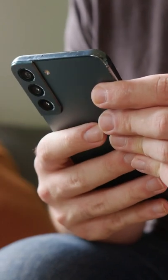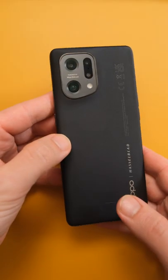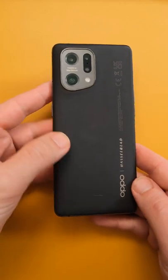It just doesn't quite feel like I'm getting my money's worth with this phone. Not when stuff like the S22 and the Pixel 6 Pro exist in this price range. For most, I think you can leave the Oppo Find X5 unfound.